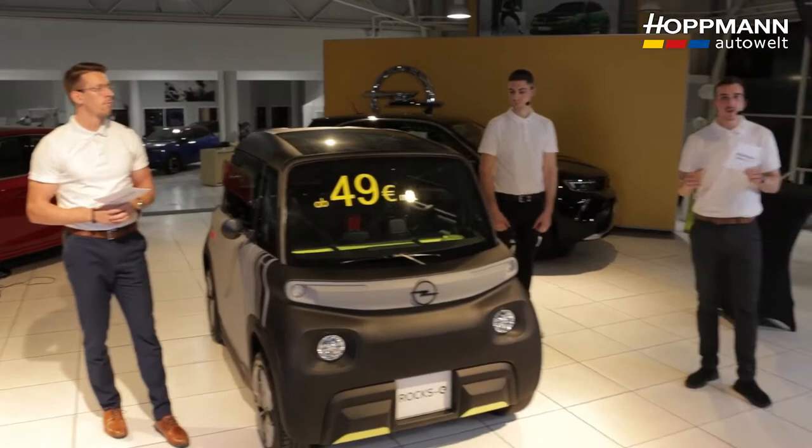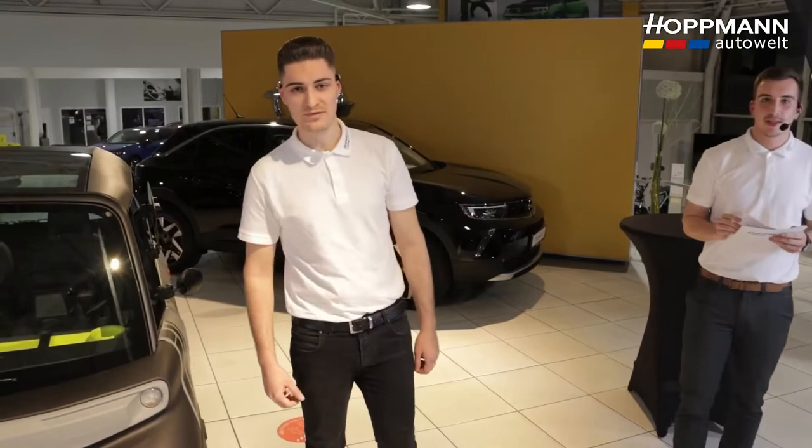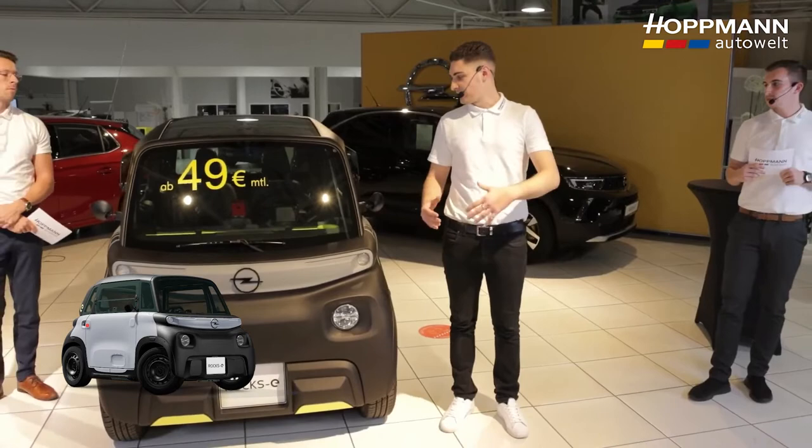The ROX-E is a really smart vehicle and also cost-effectively built — but how much does it cost? I can tell you about the equipment variants and their prices. The base variant ROX-E is available from €7,990. There are also two higher equipment variants: Techno and Club.